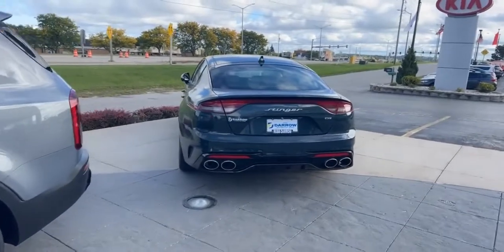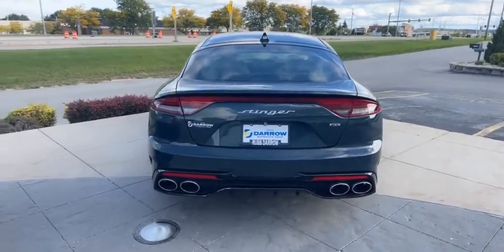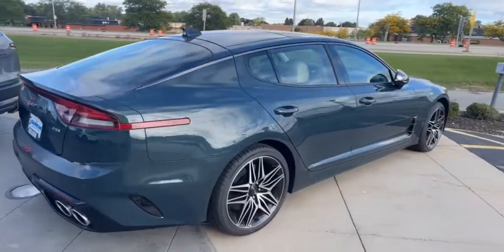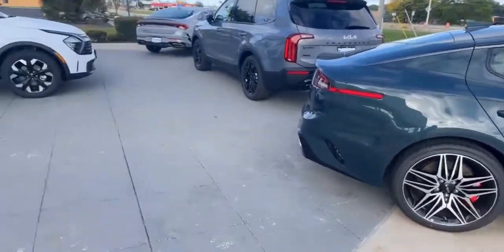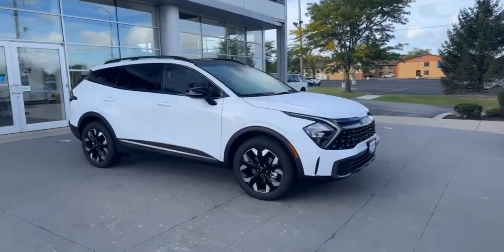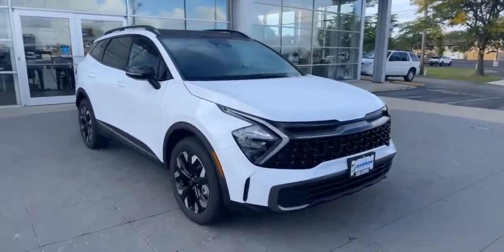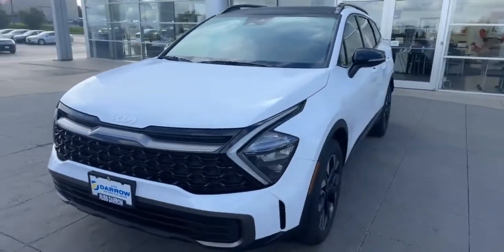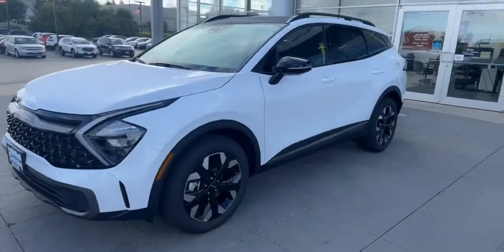Right behind it is the 2023 Kia Stinger GT2. This one is in Ascot Green with the Beige interior. Right behind me is the 2023 Kia Sportage — this is an X-Line all-wheel drive with the Premium Package in Glacier White Pearl with the black interior. We also have a black one with black interior.